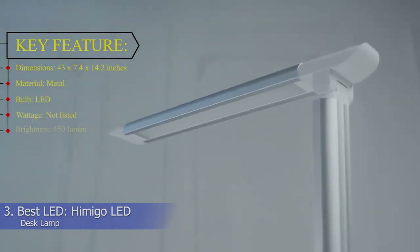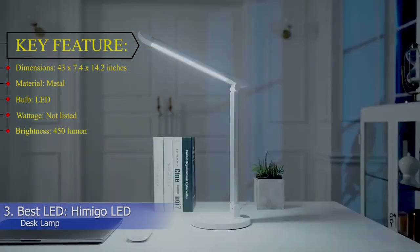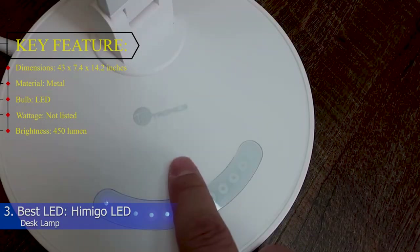Key features. Dimensions: 43 x 7.4 x 14.2 inches. Material: Metal. Bulb: LED. Wattage: Not listed. Brightness: 450 lumens.